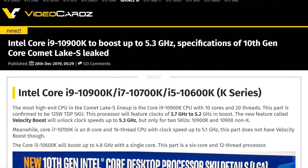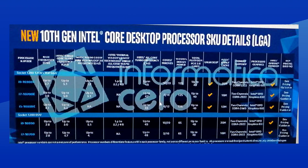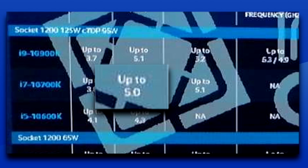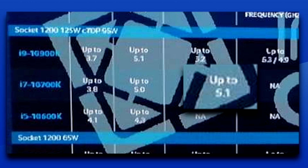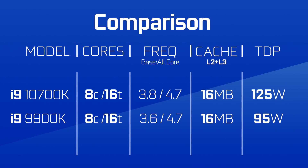Moving on to some Intel news — their complete lineup for Comet Lake S has been allegedly leaked, and as expected, it doesn't look like much of an upgrade. If we look at the 8-core 10700K, which seems to replace the 9900K, it has pretty much identical specs. The cache is the same at 16MB, the all-core boost is the same at 4.7GHz, turbo boost 2.0 is the same at 5GHz, and the only differences are the base clock bumped from 3.6 to 3.8GHz, and the turbo boost max 3.0 going from 5GHz to 5.1. The TDP has also been significantly increased.